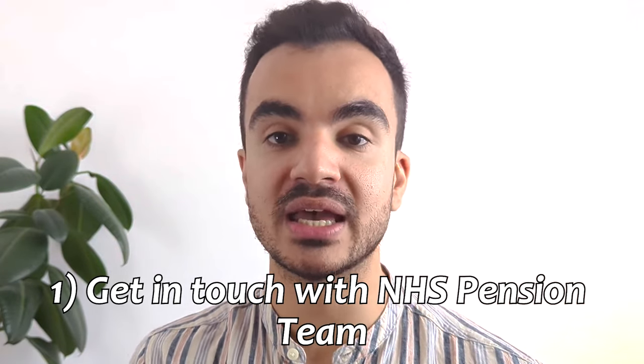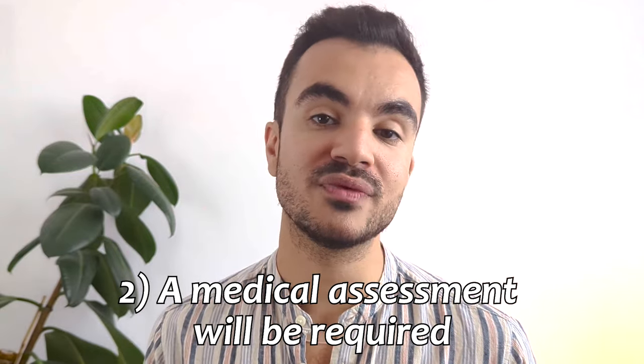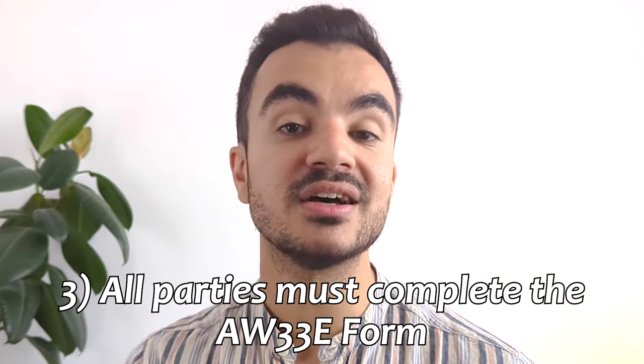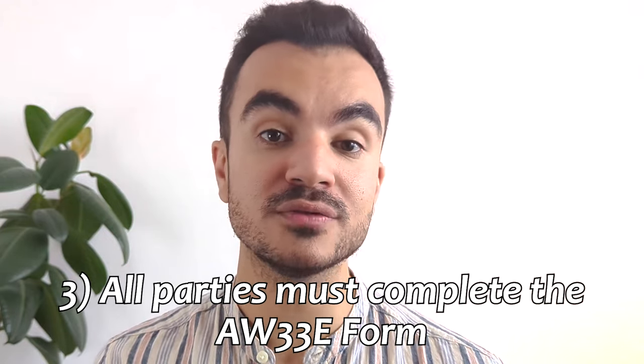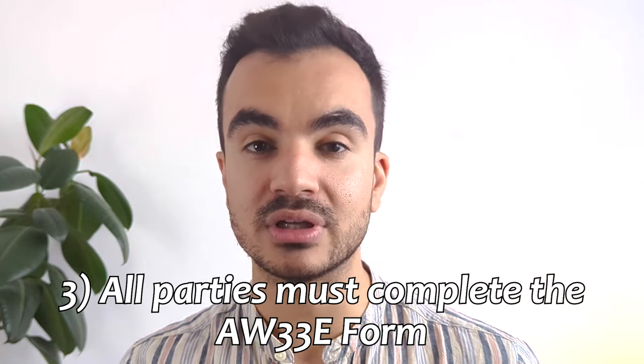This video isn't going to go through what qualifies as ill health but rather focus on how to apply for it. If this is a topic you'd like explored in more detail, do let me know in the comments below. I'll be linking some useful resources that go into ill health in more detail in the description. To apply for ill health pension you do have to get in touch with the NHS pension team and let them know that you believe you qualify. The decision on whether this is granted is based on a medical assessment that the NHS pension will organise with their medical professional team. To kick-start this process, you, your employer and the occupational health doctor will have to fill out the AW33E form.